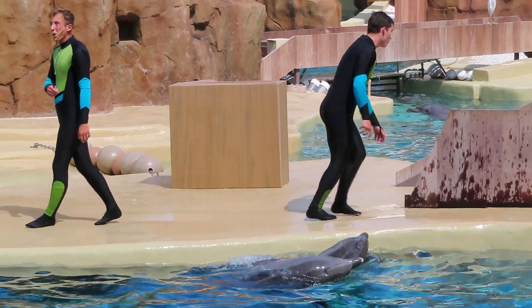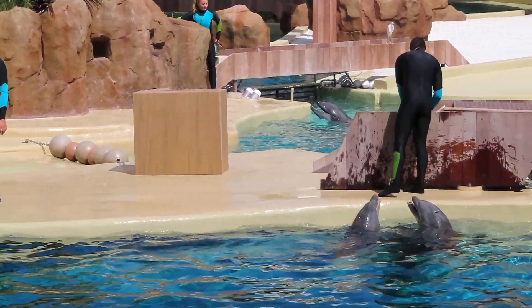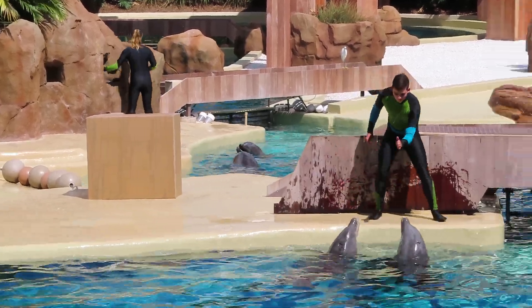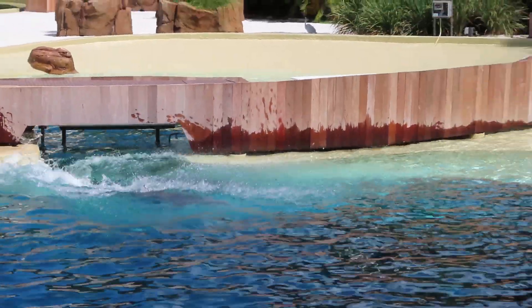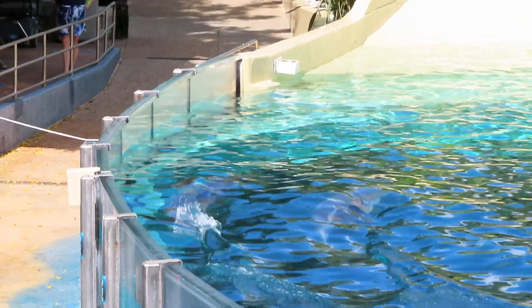Dolphins will use that blowhole on top of their head to communicate with other members of their pod. These animals have to swim really fast in order to hunt down their prey, which consists of fish, squid, and the occasional crustacean. To catch fast and clever fish, they will use their tails to hit speeds up to 22 miles per hour.